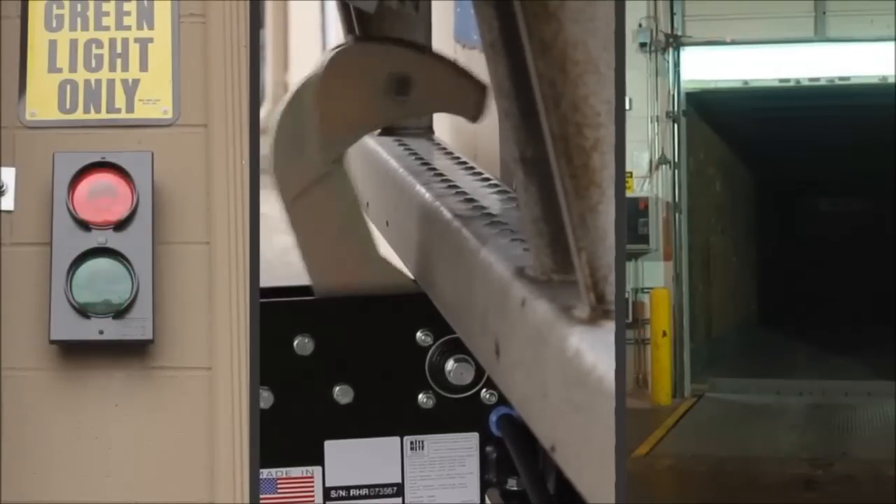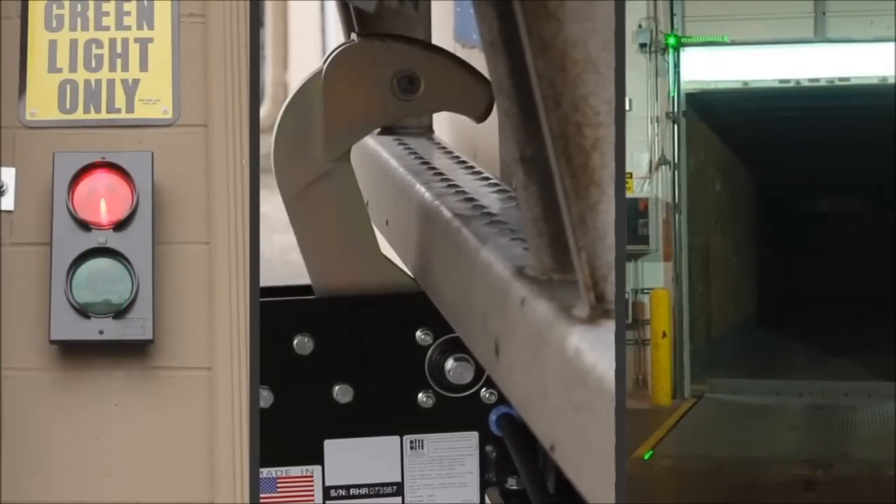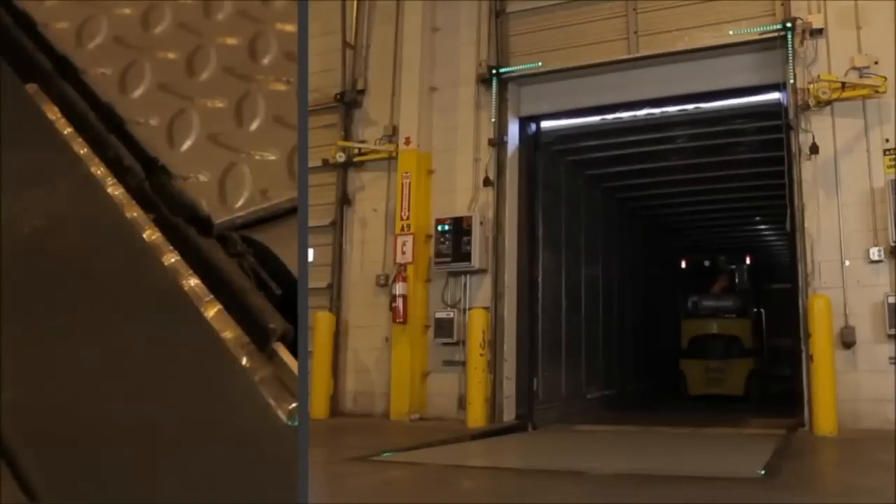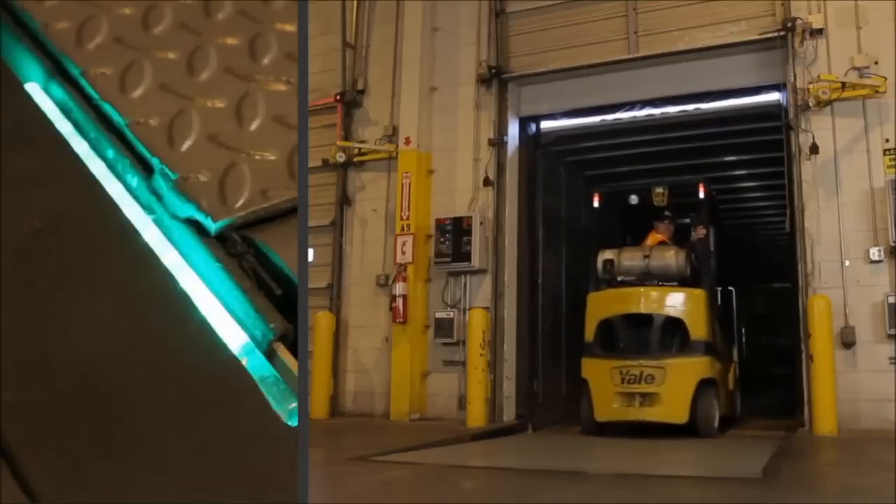All dock lock restraints feature the right view light communication system. As simple as knowing the rules of the road, yet an invaluable layer of safety. Full-time communication to the right person at the right time in the right location.